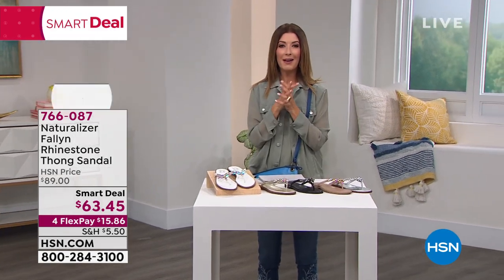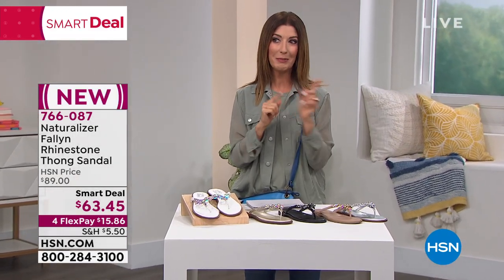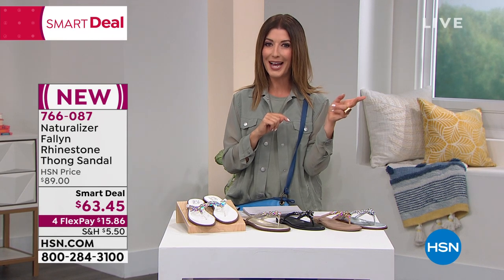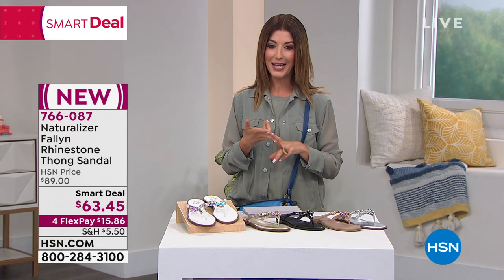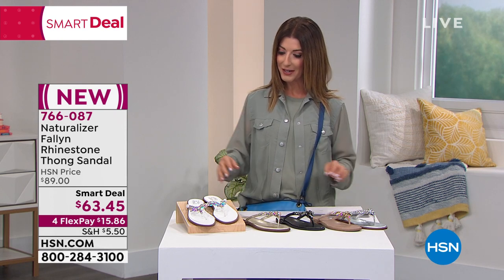In case you're just tuning in, we have presented our smart deal a little bit earlier in the hour. However, I do know this price expires at midnight, and I think it's your last look. So let me get you in on all the great values here.